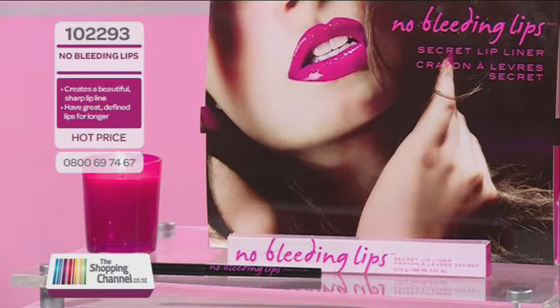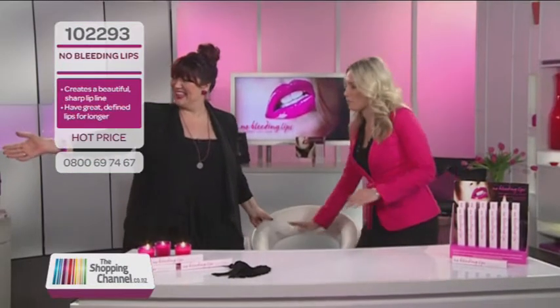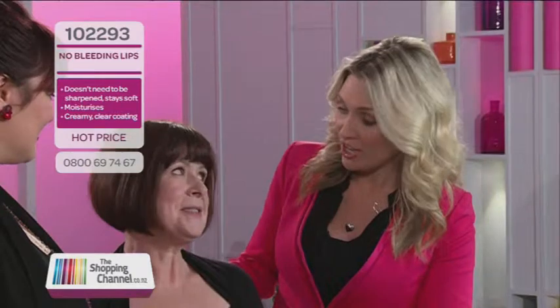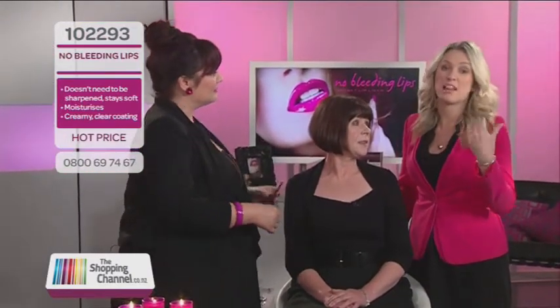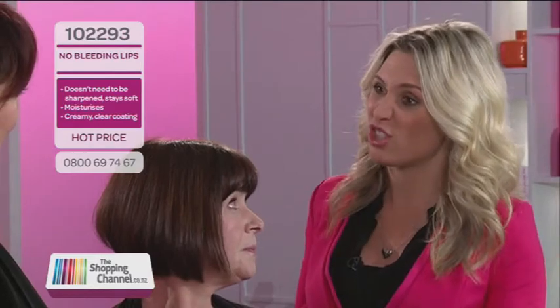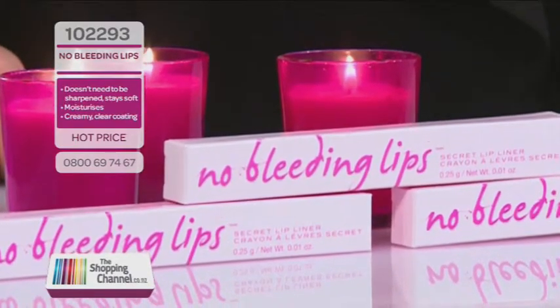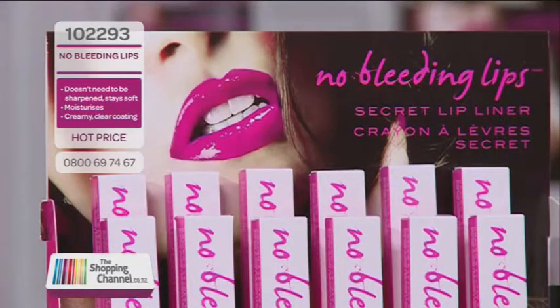Let's bring the gorgeous Louise onto the set. We end up looking in the mirror all the time checking to see if we have any lip colour feathering, and it makes you a bit self-conscious. Yes, it really does. That's where No Bleeding Lips comes in for the rescue. This is a clear lip liner that stops lipstick and lip gloss from bleeding and feathering and creates a beautiful, sheer, defined lip all at the same time.